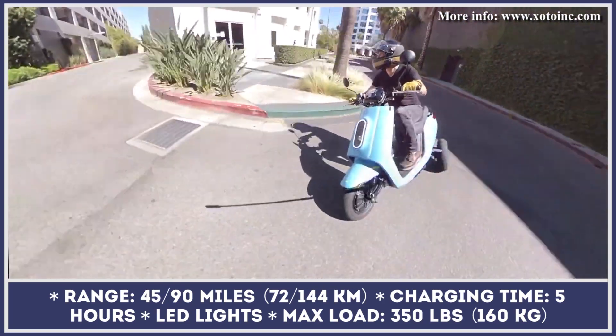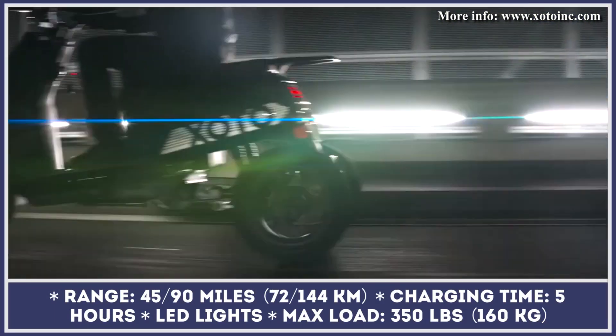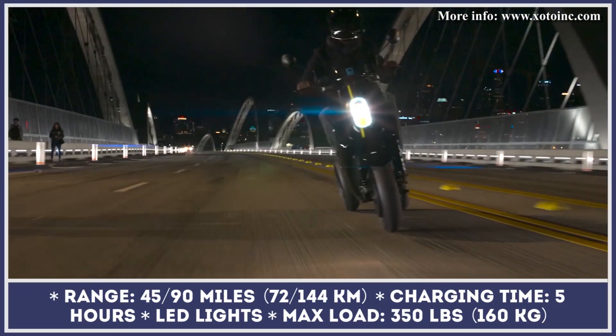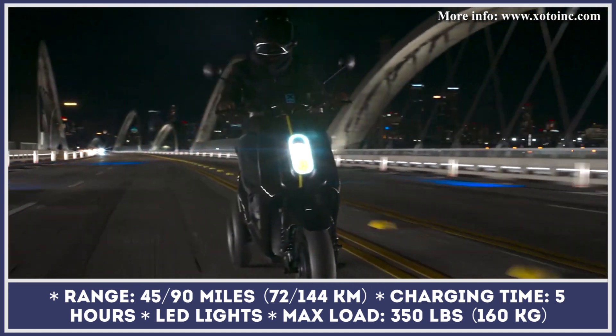It's good for 45 miles of riding, but if you need to cover longer distances, a dual-battery setup is available too. In this configuration, the battery capacity rises to 4.3-kilowatt-hours and the range estimations double.